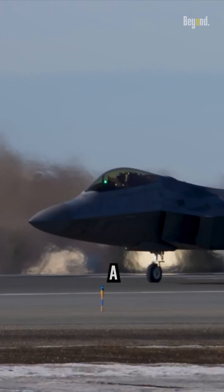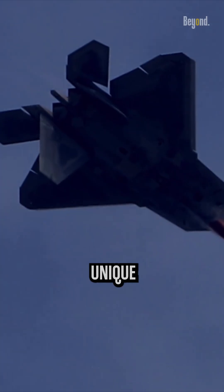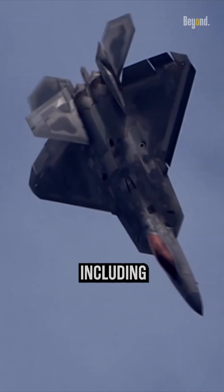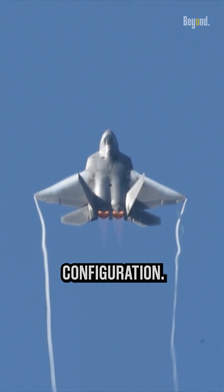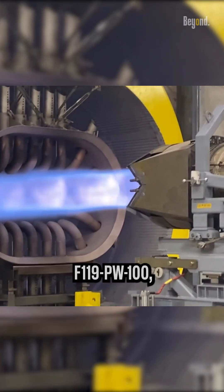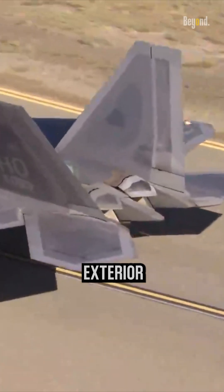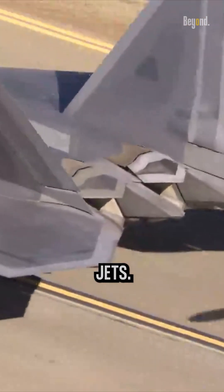The F-22 Raptor, a fifth-generation fighter aircraft developed by Lockheed Martin, features unique design characteristics, including its engine configuration. The F-22's engine, the Pratt & Whitney F-119 PW-100, is concealed within the fuselage rather than being visible from the exterior like the engines of many other fighter jets.